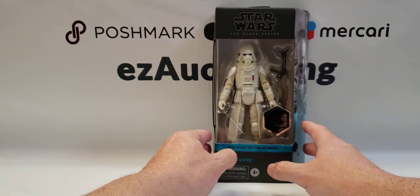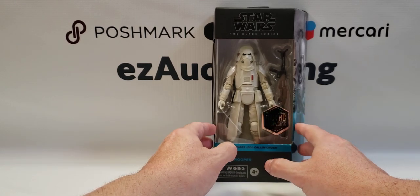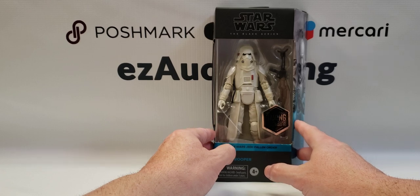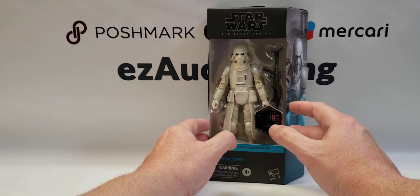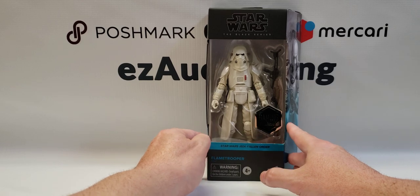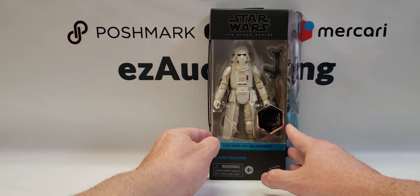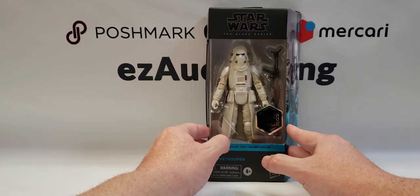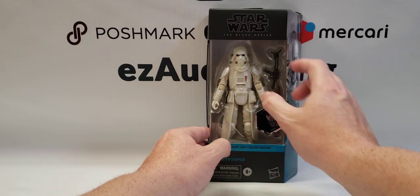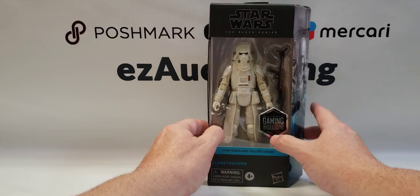This is a GameStop exclusive — I think this one's been around for a while, but they had some type of deal where if you order a certain amount you get free shipping, and I think there was a discount as well. This is from Jedi: Fallen Order, Gaming Greats — a Flame Trooper figure. It's pretty nice, really looks like a Snow Trooper with a slightly different mask and helmet, and of course it comes with a flamethrower.